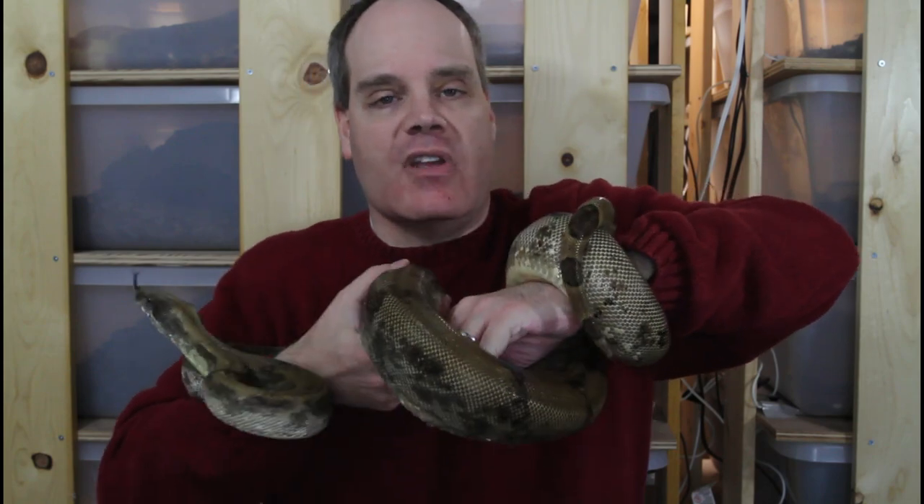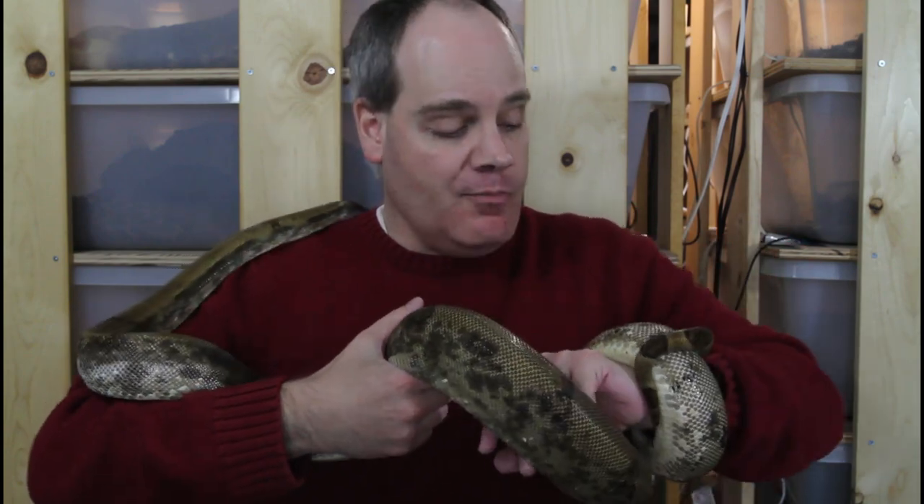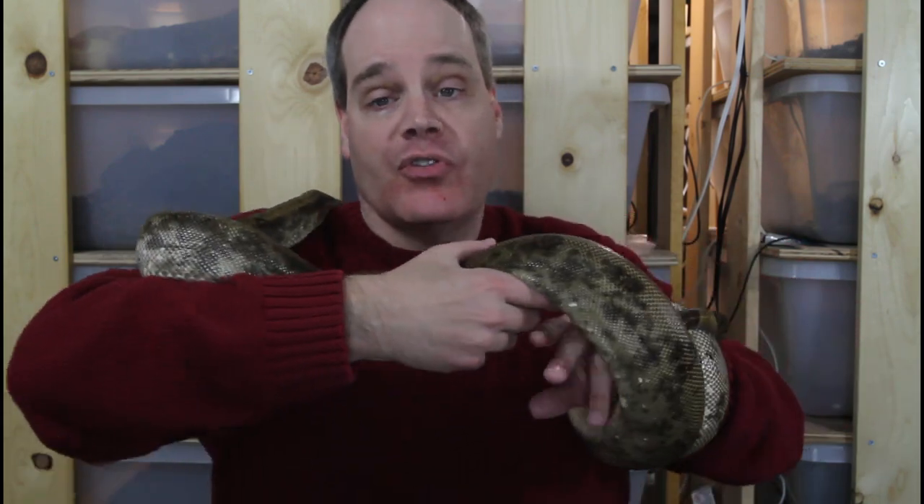Definitely a more active type of boa. Size is about a medium-sized boa — I think this female is probably about seven feet. She's not as thick as most boas that would be seven feet, though, because she's more slender. Just a really cool, distinctive-looking boa for the locality collector that wants something a little bit different.